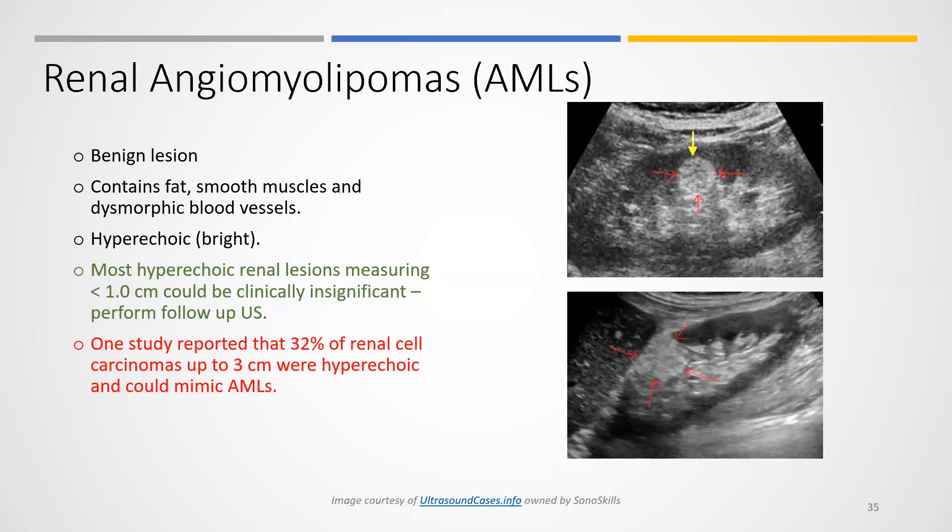One study reported that 32% of renal cell carcinomas up to three centimeters were hyperechoic and could mimic AMLs. So renal cell carcinoma can look like an AML, and these two particular cases were actually reported as renal angiomyolipoma.